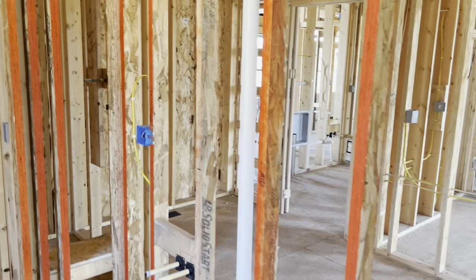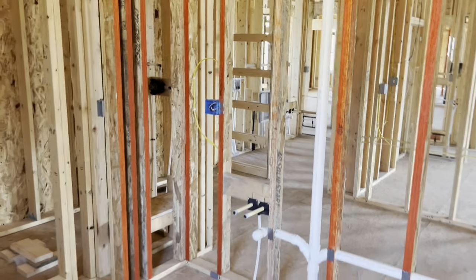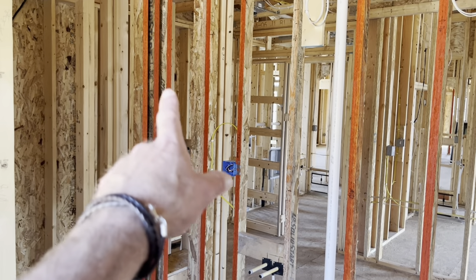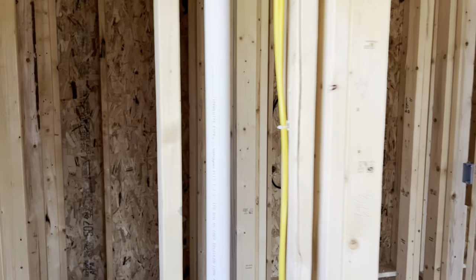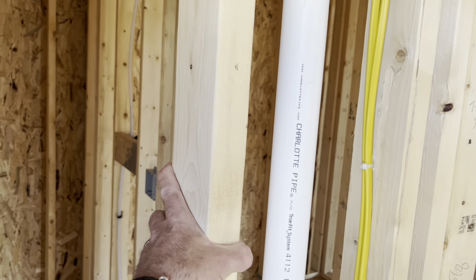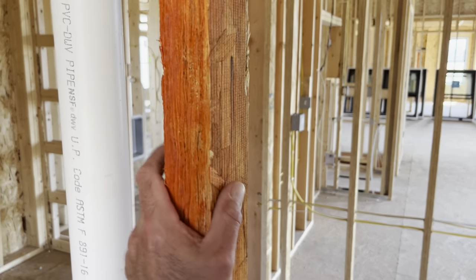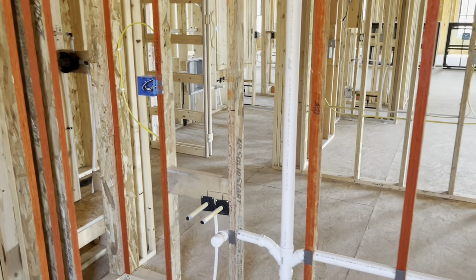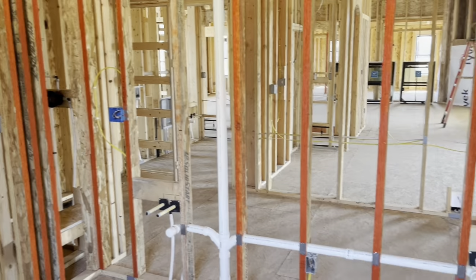One thing I always talk about and recommend — anywhere in the house where we're going to have cabinets or countertops up against the wall, we use these engineered studs. That's these orange studs you see here. A typical 2x4 or 2x6 dimensional stud can twist, bow, or belly out. The engineered studs don't move. So if you've got cabinets up against this wall, you're never in danger of having your cabinet separate from the wall or having a stud push the cabinet and countertop away from the wall.